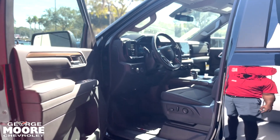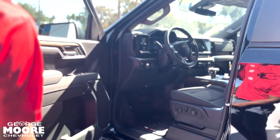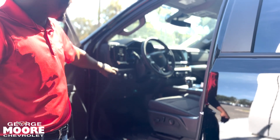Stepping over to the driver's side, starting with the door, you got your lock and unlock buttons and your power windows. You got your four-wheel drive right here, your lights, and your emergency brake.